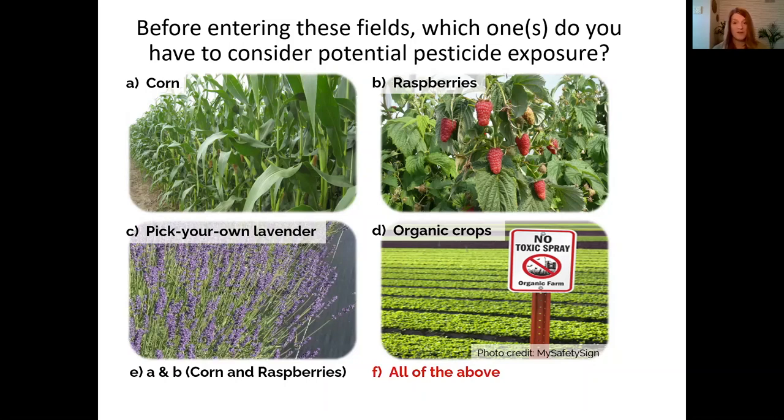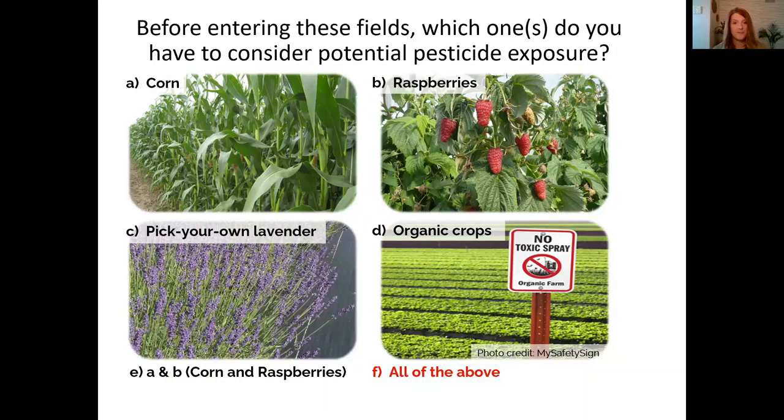Most crops are sprayed with pesticides at some point during a growing season. There are conventional and organic pesticides — another term used for pesticides is pest control products. You're probably familiar with Roundup herbicide which contains glyphosate; that is a conventional pesticide. Some examples of organic pesticides are Dipel, which contains BT, and Pure Spray Green, which is made up mostly of mineral oil. There are also pest control products that contain pheromones, which are used for mating disruption.